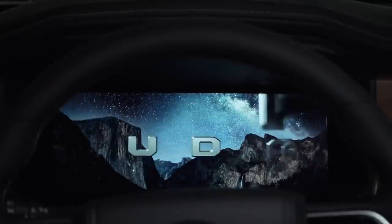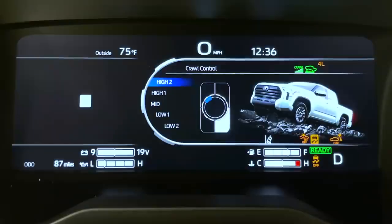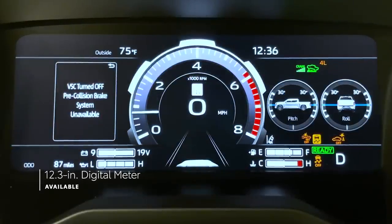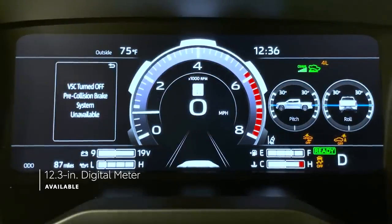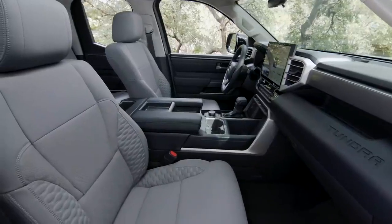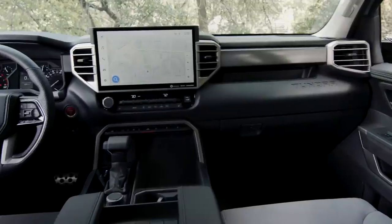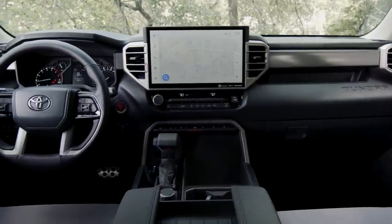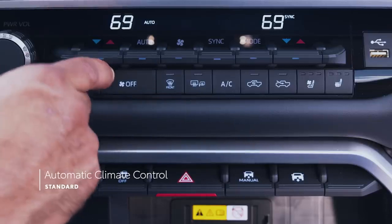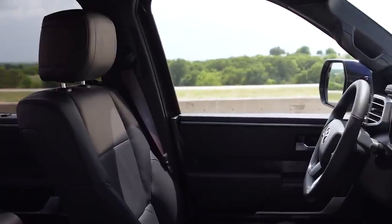Moving beyond multimedia, select Tundra grades, such as the top-of-the-line Capstone grade, also offer a fully digital 12.3-inch instrument panel that makes key driving information look better than ever. Tundra's tech story isn't just about screens and entertainment, of course. There's tons of available comfort and convenience too, like standard automatic climate control and power seats with heating, ventilation, and memory functionality.